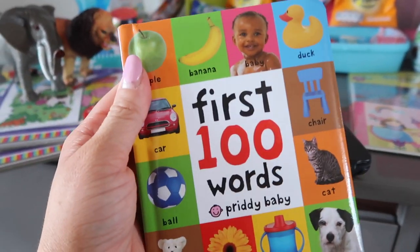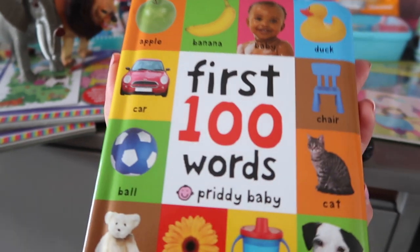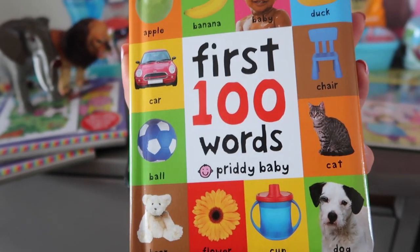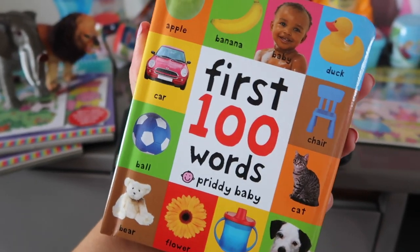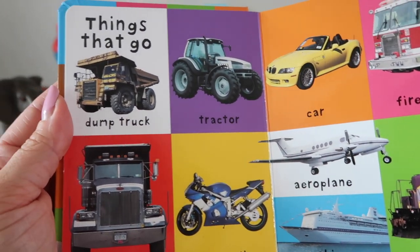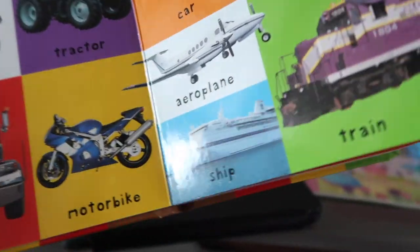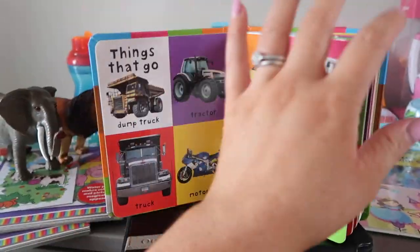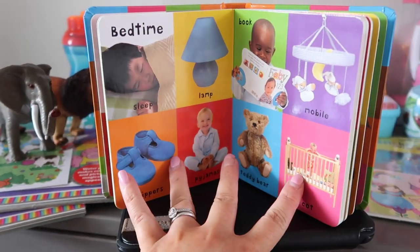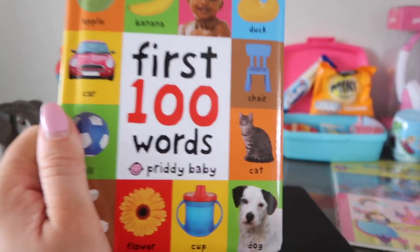We are travelling at night time and I thought this book was cute regardless. It's the First 100 Words — this might seem quite babyish but Charlie is really starting to learn how to speak now so I think it'll be really handy. It's got things like tractor, car, fire engine, and train — which we're going on — so it'll be really fun for him to learn different objects and what they're called. I'll link this on Amazon in the description box.